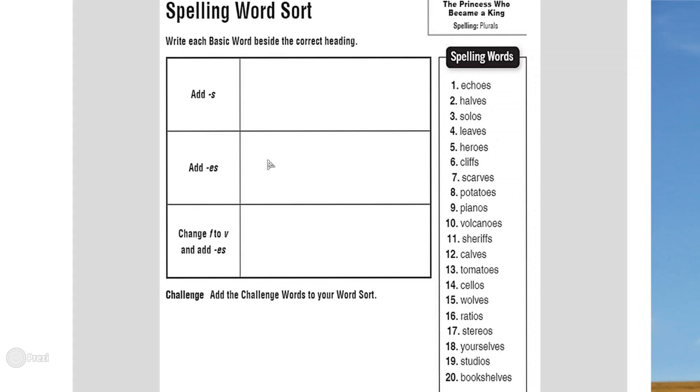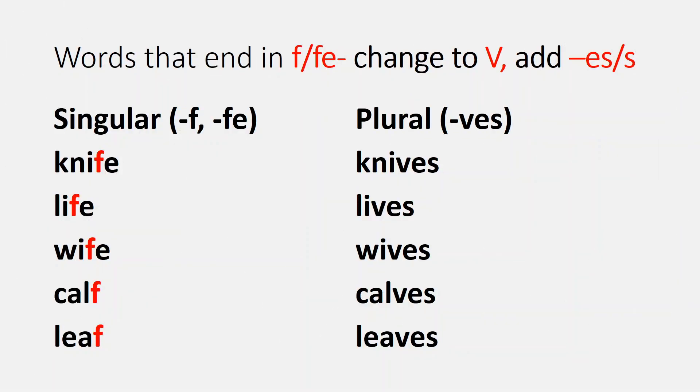The singular form of 'echo' is E-C-H-O, but the plural form adds ES, so it goes in the second box. The third box is for words where you change the F into V and add ES. For example, 'halves' comes from the word 'half' — you change the F to V and add ES.